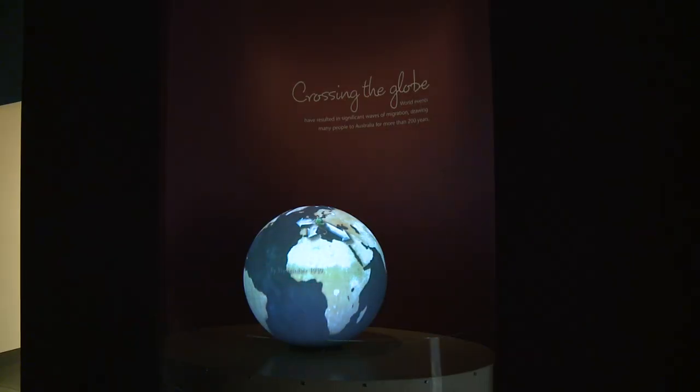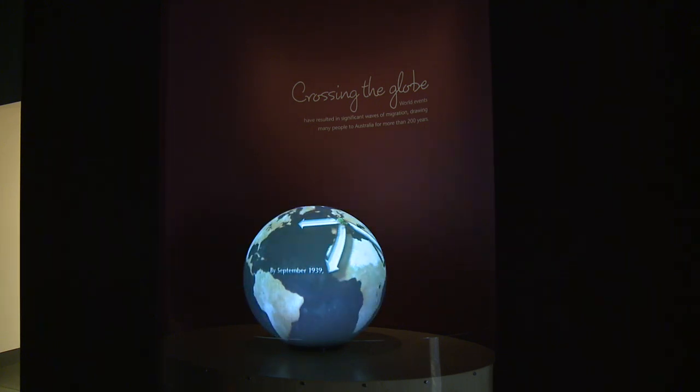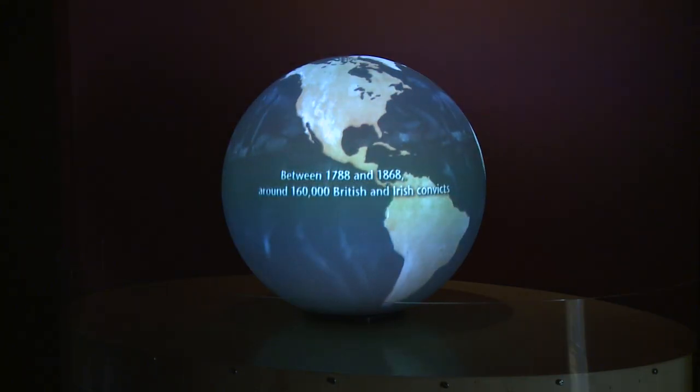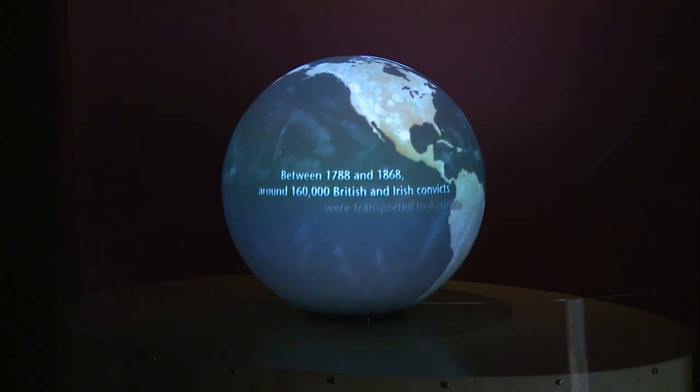It's an opportunity for Australians to learn about our history and our national identity. Immigration has shaped Australia's identity through people who have migrated, have brought their culture and customs, and that's really changed and sculpted the face of Australia and who we are today.